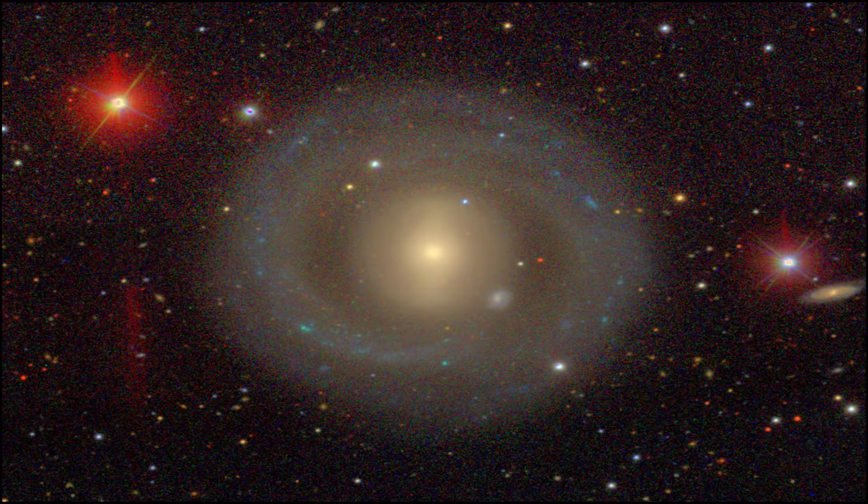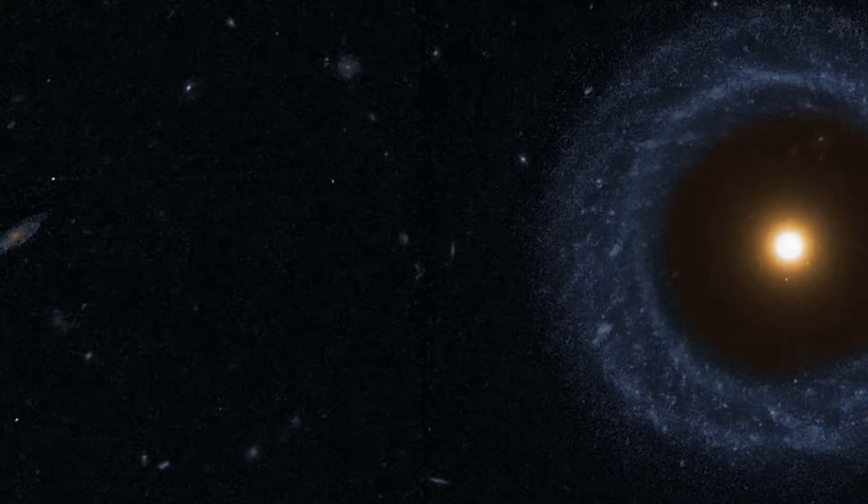When tasked with solving the problem of how Hoag's Object was formed, science came up with a resounding 'what?' In the end, they just labeled it as a type of ring galaxy and moved on. These kinds of galaxies are pretty rare.